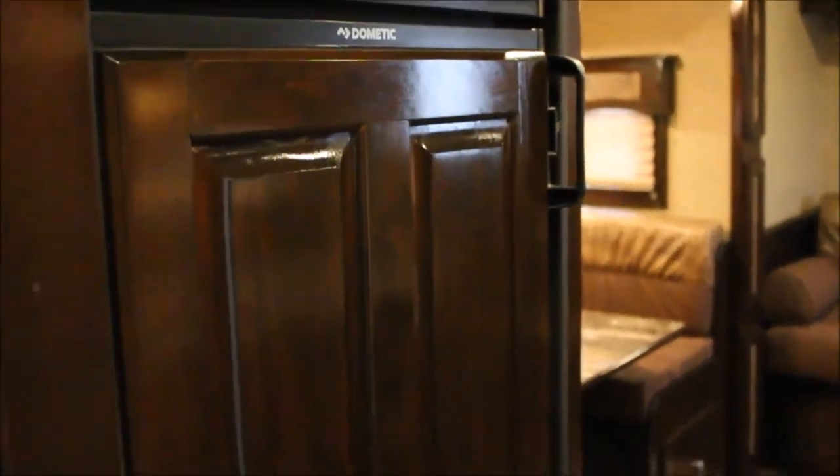Everything's covered with wood - there's no vinyl on this camper at all. A lot of manufacturers, if you want maple they'll put a maple sticker on it; if you want hickory they'll put a hickory sticker. Not so with Merhow. When Merhow says it's maple, it's maple; when they say it's alder, it's alder.